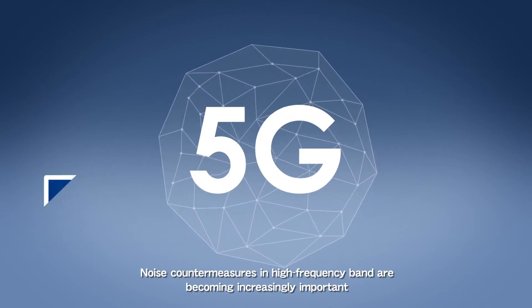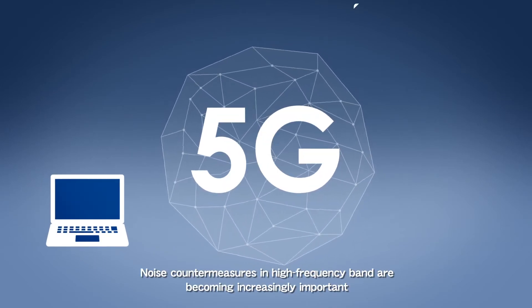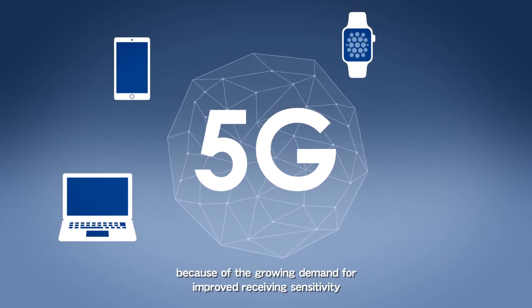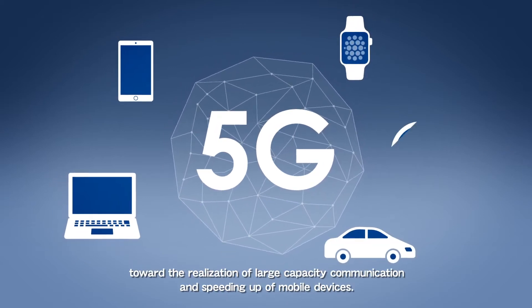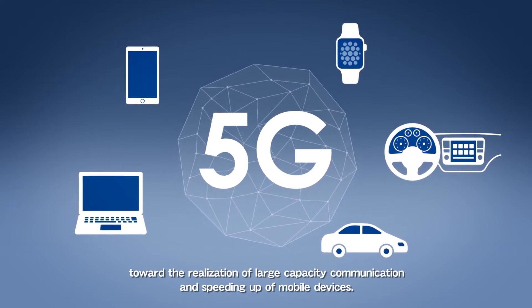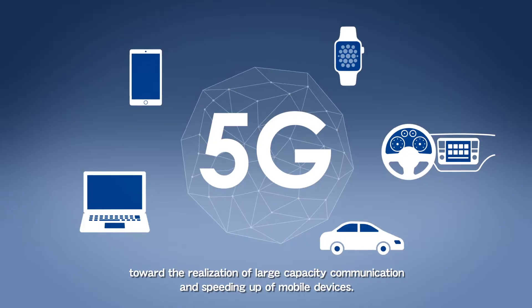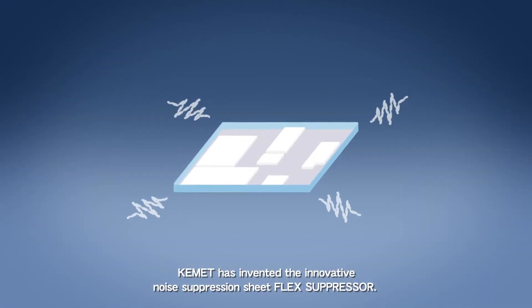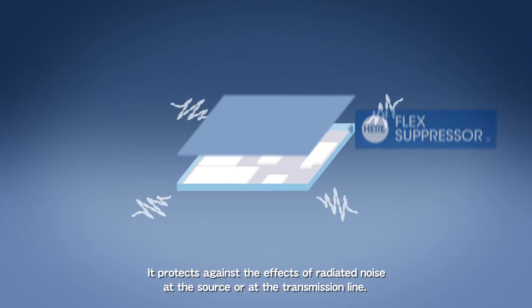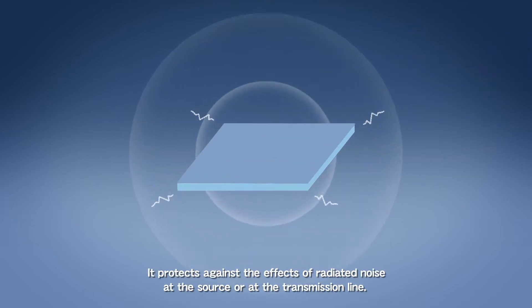Noise countermeasures in the high frequency band are becoming increasingly important because of the growing demand for improved receiving sensitivity toward the realization of large capacity communication and speeding up of mobile devices. Kemet has invented the innovative noise suppression sheet, Flex Suppressor. It protects against the effects of radiated noise at the source or at the transmission line.